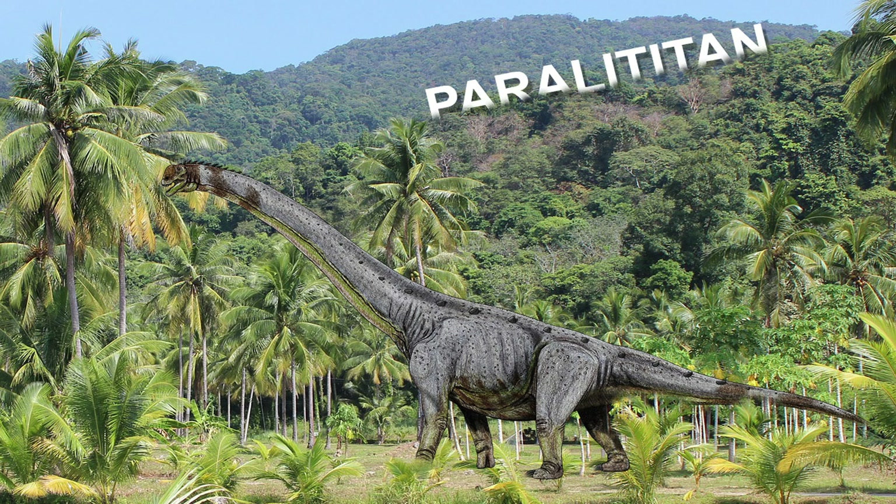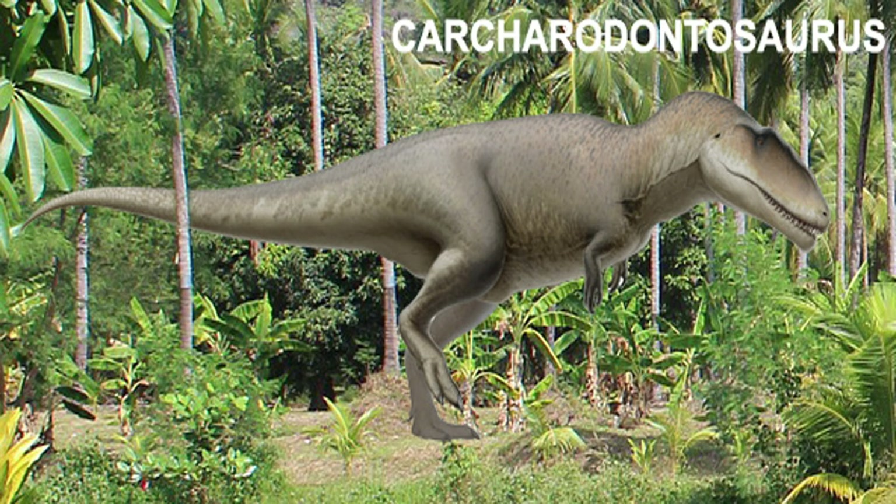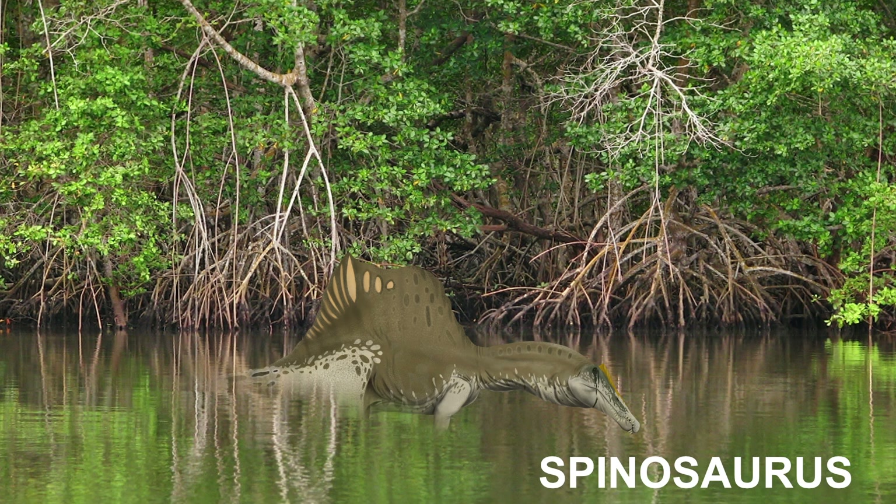The mangrove ecosystem it inhabited was situated along the southern shore of the Tethys Sea. Paralititan is the first dinosaur demonstrated to have inhabited a mangrove habitat. It lived at approximately the same time and place as giant predators Carcharodontosaurus and Spinosaurus, and the sauropod Aegyptosaurus.